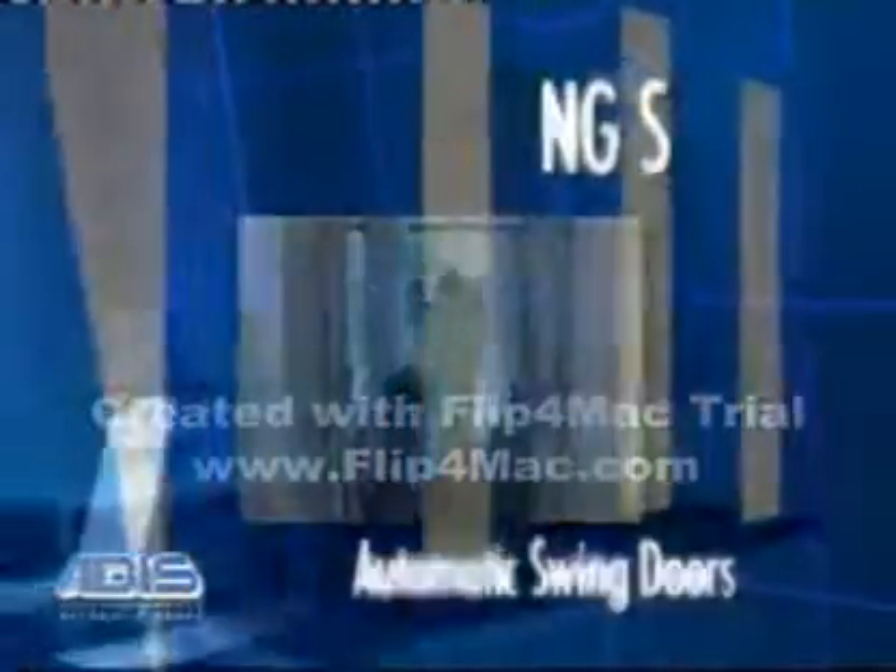The NG-S is an automatic swing door used for disabled access or hospitals.